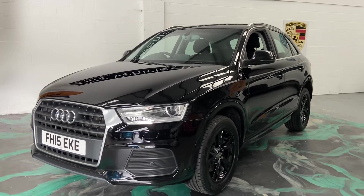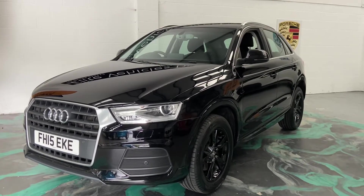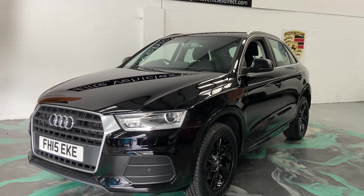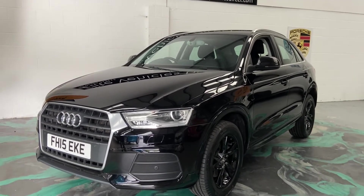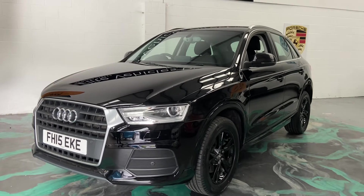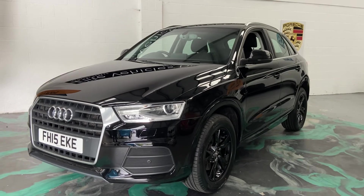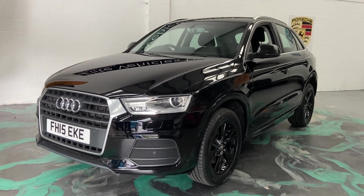If you are looking for finance, please jump on our website — we can give you a 60-second decision at one of the best finance rates available. Depending on which finance company we can get you with, you can have a two-month deferred payment, so your payment won't start for two months. Any more questions on this vehicle, please give us a call. And don't forget to check out our reviews on AutoTrader.